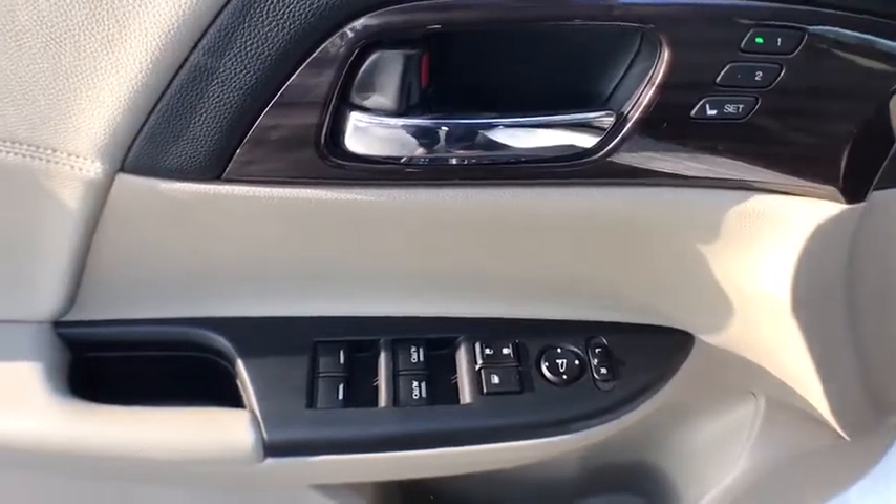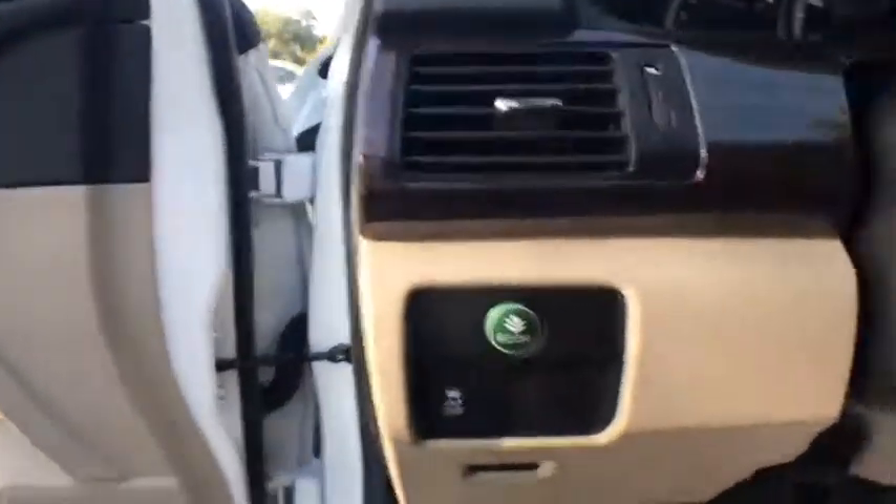Keyless entry, power driver's seat, power passenger seat, remote start, traction control, leather-wrapped steering wheel, Bluetooth.